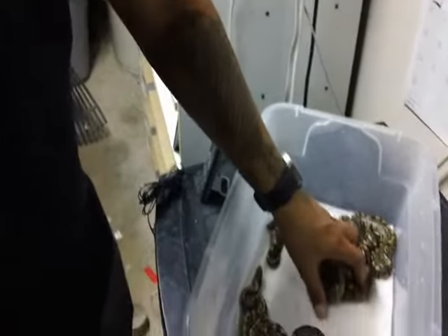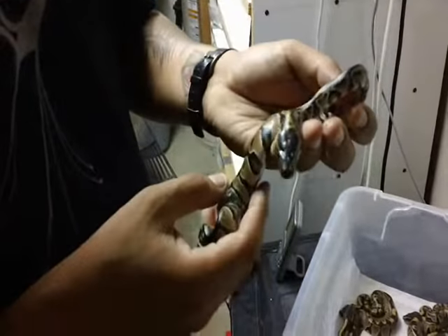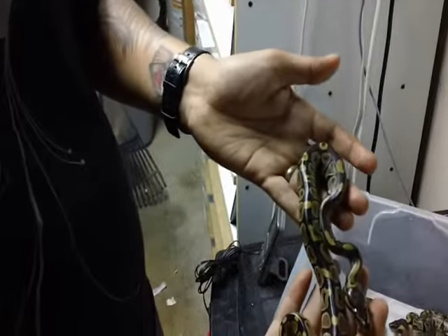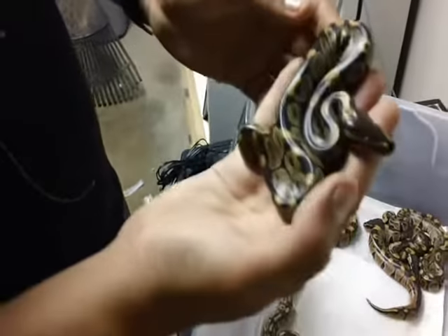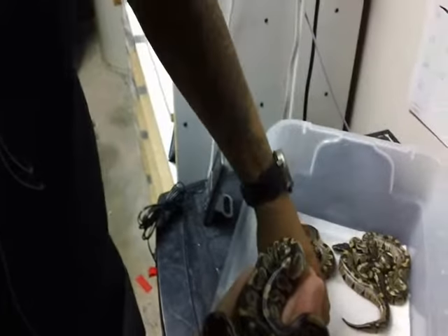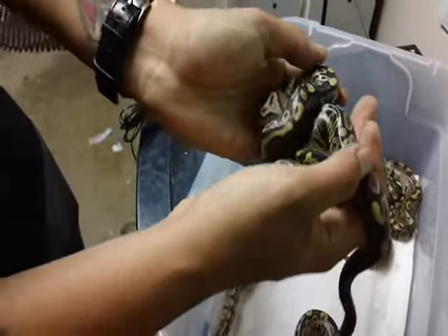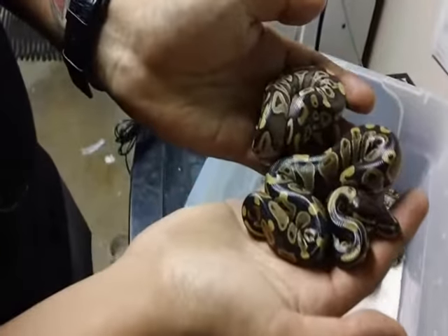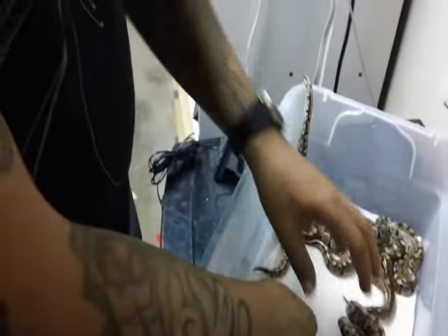Out of seven eggs, we got five normals and two Mojaves. The thing about these normals is they have this bright yellow pattern on top as opposed to the sides. I'm not sure if they got that from the Mojave father because they also have it on top. That's why it was a little bit hard telling them apart in the egg — whether they were normals or Mojaves.